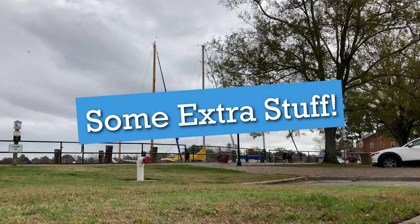This extra part is content I cut from the beginning — I wanted to go ahead and show y'all the city first. I hope y'all enjoy, and either way I hope y'all have a wonderful day. Thank you so much for watching.